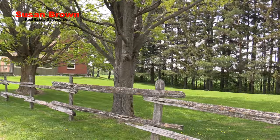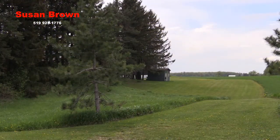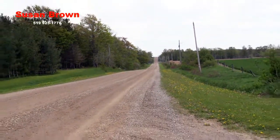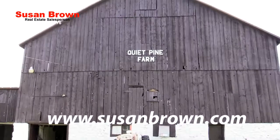Just recently, Mulmur Township passed a new by-law allowing a second dwelling to be built on those properties who fit the criteria, and this farm is one of them. This amazing 37-acre property in majestic Mulmur awaits the new buyer to enjoy all the beauty and peace that Quiet Pine Farm has to offer.